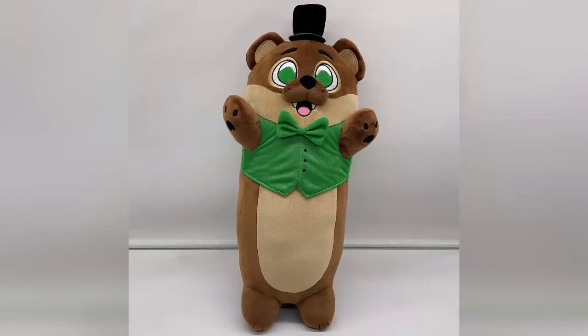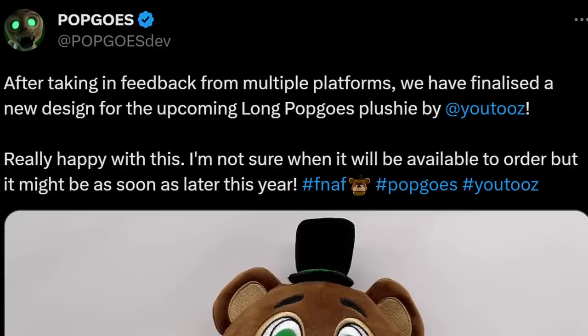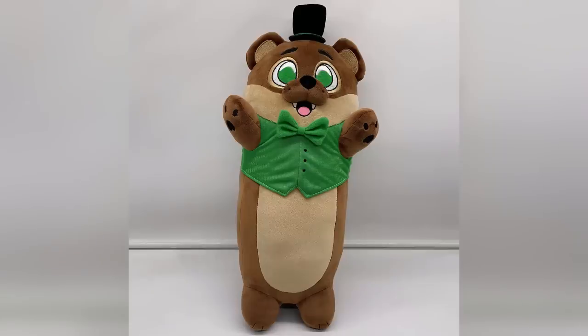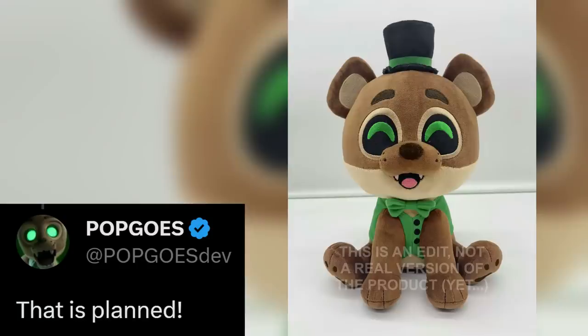Sticking with Pop Goes but moving into merchandise, Kane Carter showed an updated edition of the long Pop Goes YouTooz plushie. After taking feedback from multiple platforms, they finalized a new design. The original version had basic eyes that didn't match the long Candies plushie, but this new version looks adorable — a massive improvement. Kane also confirmed that the upcoming sitting Pop Goes plushie will also be receiving these new eyes.